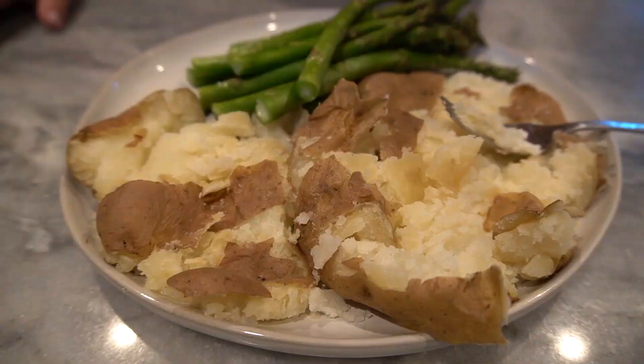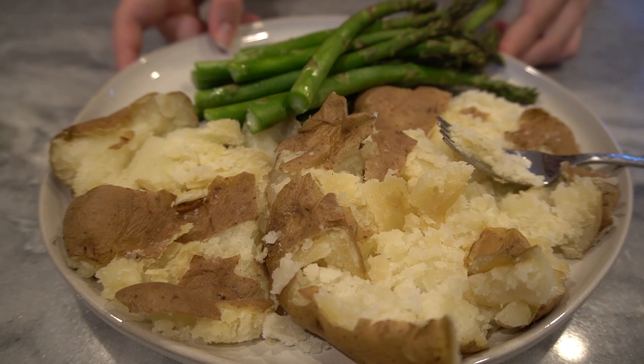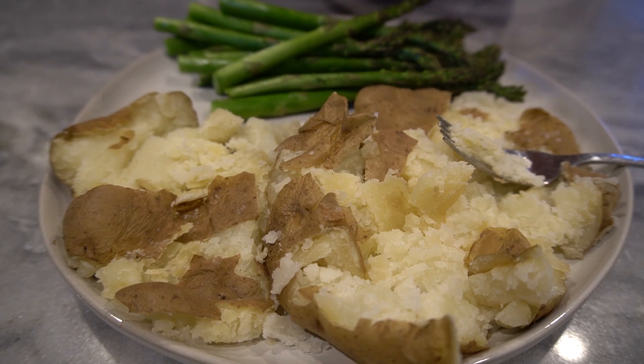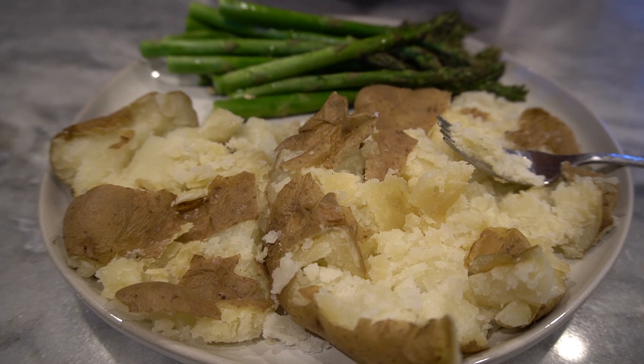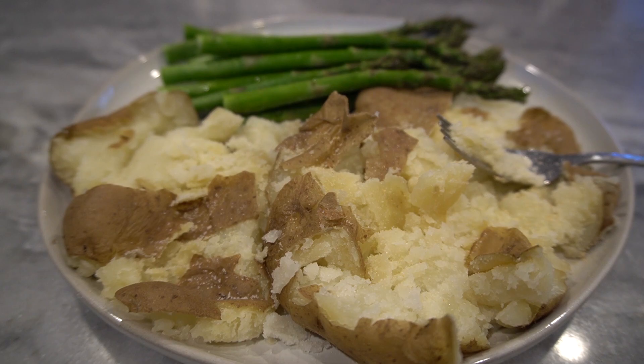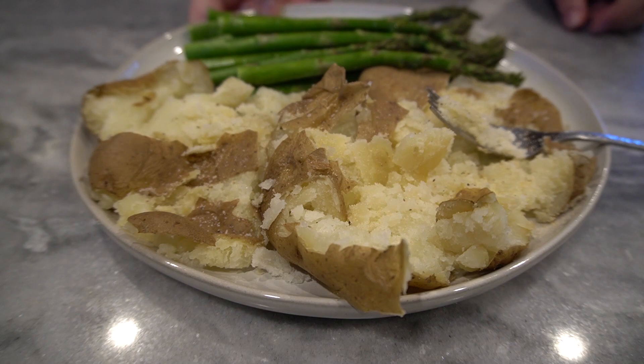So meal number one: we've got the asparagus — I stuck it in the air fryer for about seven minutes because I'm lazy, and I still like it to have a little crunch to it. I'm going to squeeze a quarter of a lemon onto the asparagus. My potatoes look a little dry — I'll do some salt and maybe a little pepper. So that is meal number one, and I plan to eat very similarly to this over the next 10 days.